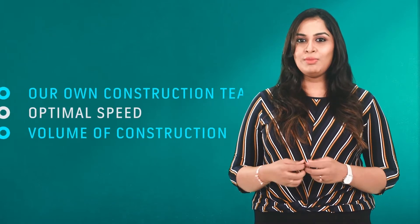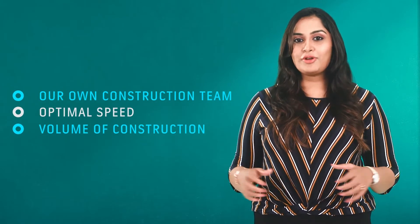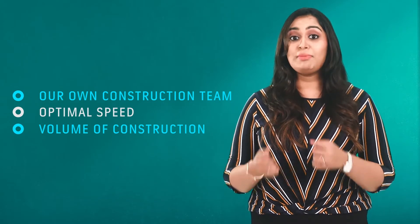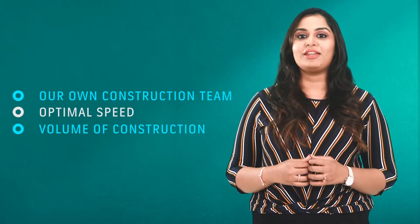For such a superior home, we are able to offer the lowest price in the market because of three main reasons: number one, having our own in-house construction team; number two, completing all our projects with optimal speed; and number three, the volume of construction we do enables cost saving, which in turn is passed on to our customers as a benefit.